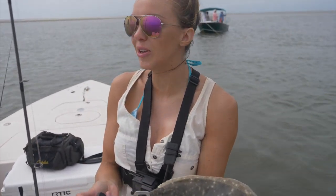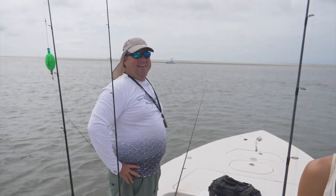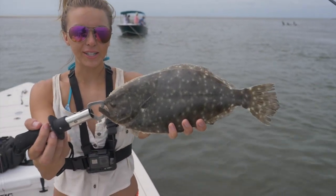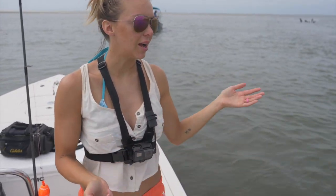You guys, here in Georgia they only have to be — what'd you say? — 12 inches to keep, and you can keep 15 per person. That's crazy. That is insane. Alright, 14-inch right there. I'm going to go ahead and let this guy go. We are doing catch and release, so we're going to let him go.